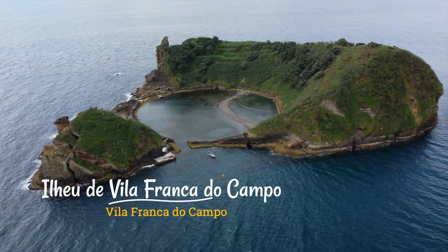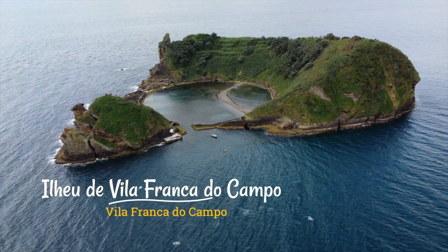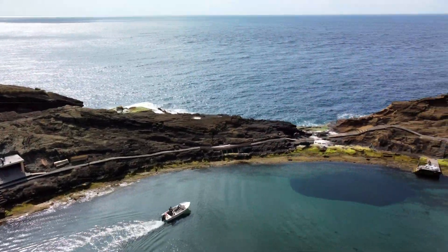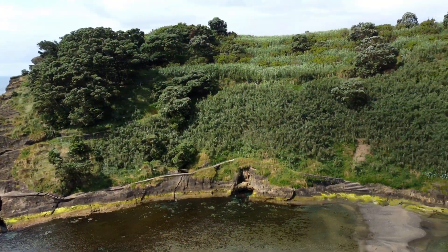Here is another breathtaking volcanic feature that is now a protected reserve. During the summer months, you can paddleboard, kayak, or get a motorboat to take you out to this island so you can enjoy the beach and the crystal clear water inside.